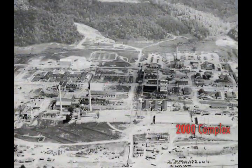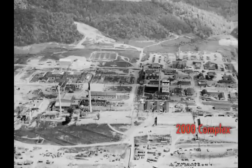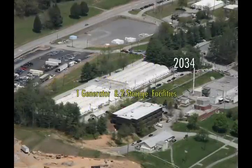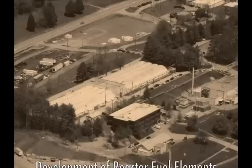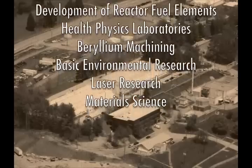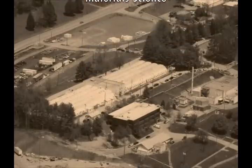The 2000 Complex facilities were constructed over a period of 10 years from the late 1940s through the late 1950s. Consisting of four laboratory facilities and four storage and support buildings, the complex supported various Department of Energy missions that over five decades included the development of reactor fuel elements, health physics laboratories, beryllium machining, basic environmental science research, laser research, and materials science.